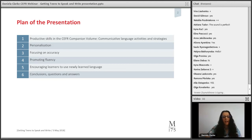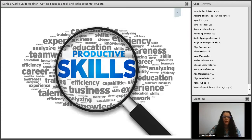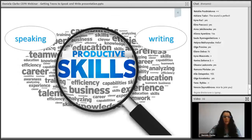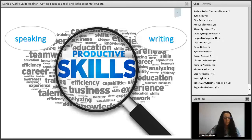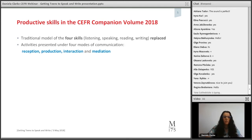I'd like to look at the productive skills in the CEFR Companion Volume and have a brief look at the communicative language activities and strategies. Looking at the traditional model of the four skills, we have the receptive skills — reading and listening — and the productive skills — speaking and writing. In the new CEFR, the productive skills have an additional element. The traditional model is replaced by activities presented on four modes of communication: reception, production, interaction, and mediation.